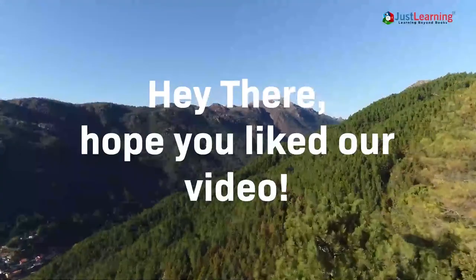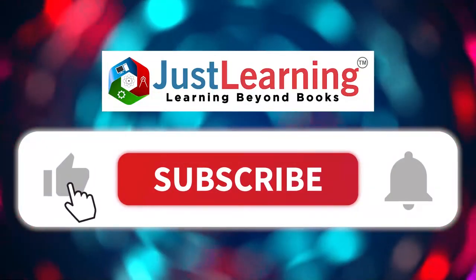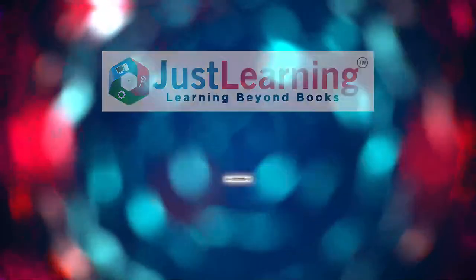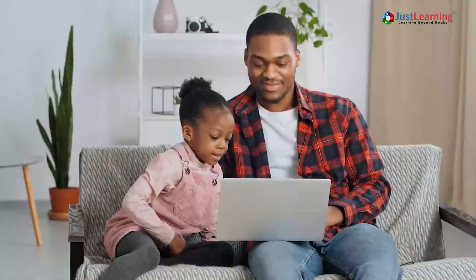Hope you liked our video. Please click on the like button and do not forget to subscribe to our channel. Hit the bell icon so that you don't miss out on any of our interesting videos, and comment down below with what other topics you'd like us to cover. Share these with your friends and family.